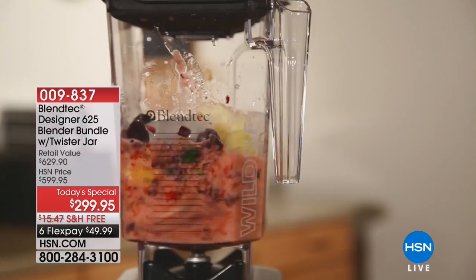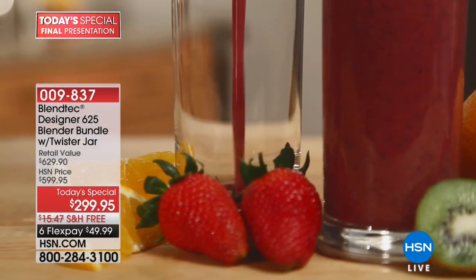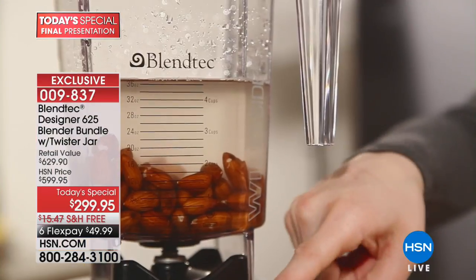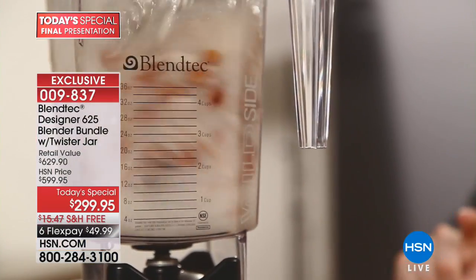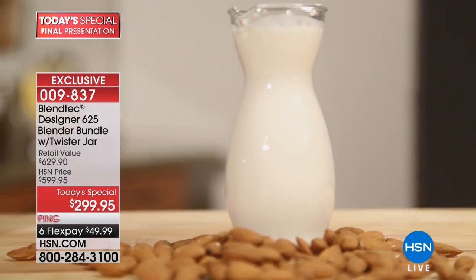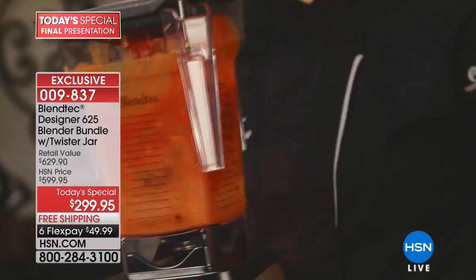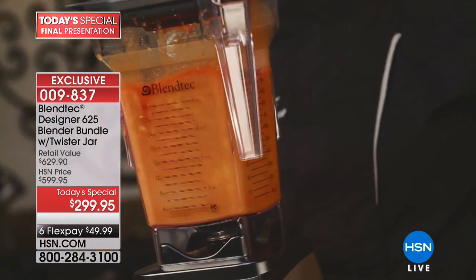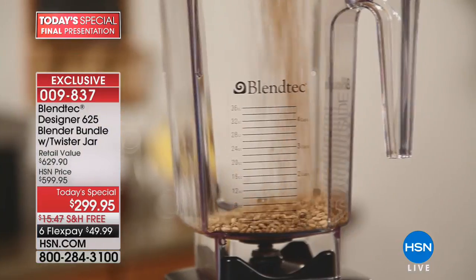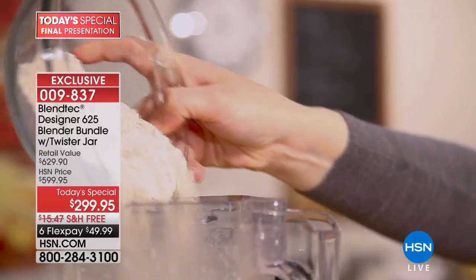We're going to go back to something fresh and lively and delicious. We did the ice cream, the margaritas — I missed those, darn it — let's get back on track with health. I'm doing a whole carrot juice. A big question on Facebook: what's the difference between the smoothie button and the whole juice button? Aren't they both just drinks?